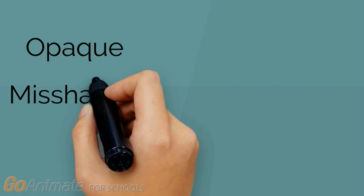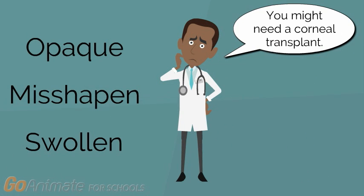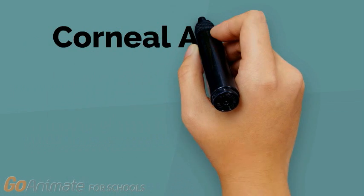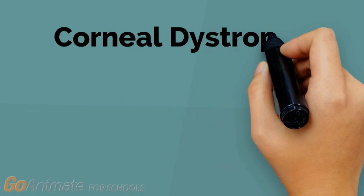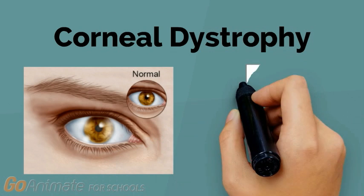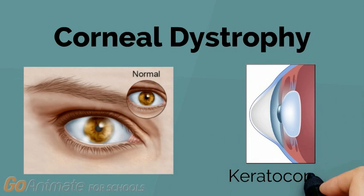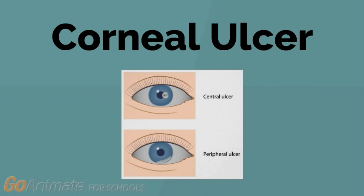If the cornea becomes opaque, misshapen, or swollen, a donor cornea can be used to replace it. Some common causes of corneal damage include corneal abrasion — a scratch on the surface of the cornea — corneal dystrophy, a group of genetic disorders involving vision impairment caused by the buildup of debris in the cornea, for example keratoconus, which affects the curvature of the eye, and corneal ulcer, an open sore on the cornea.